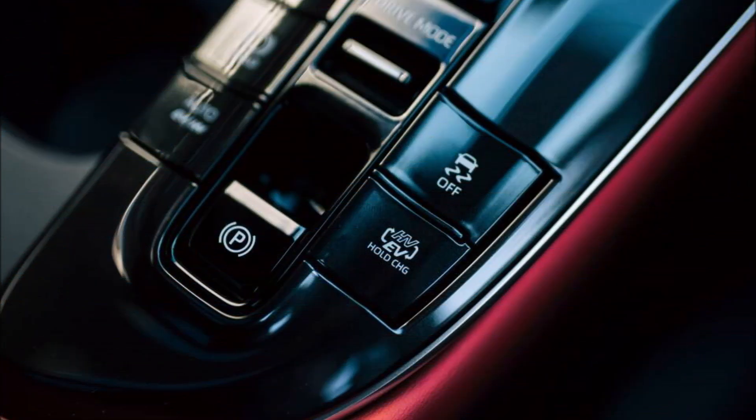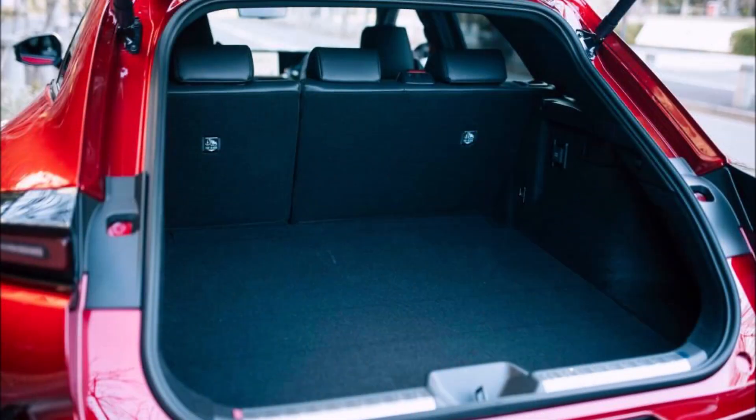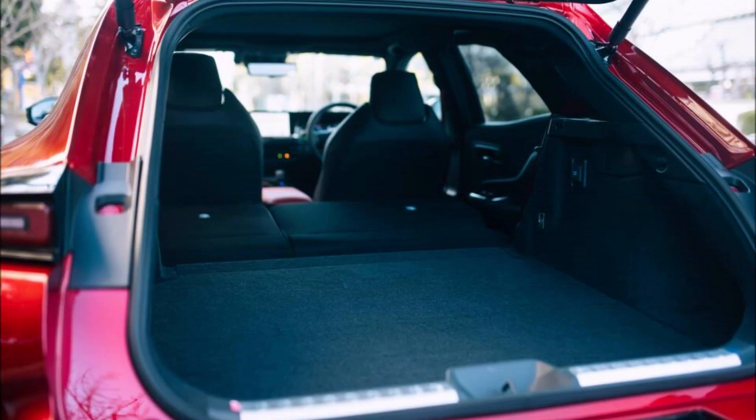The Crown Sport PHEV has some interesting features, such as My Room Mode, which lets owners utilize the stereo system and air conditioning while it charges, and a 1,500-watt external power source that can run the entire household or just certain devices during blackouts or other emergencies.